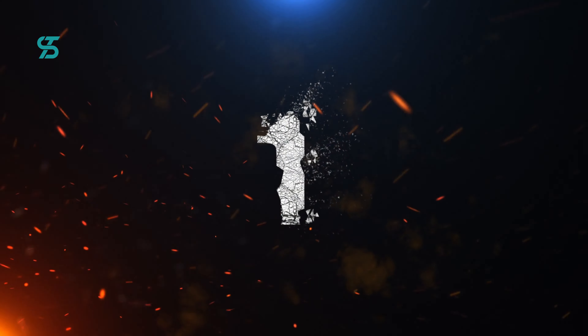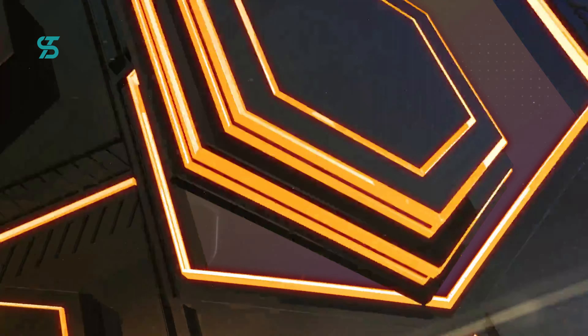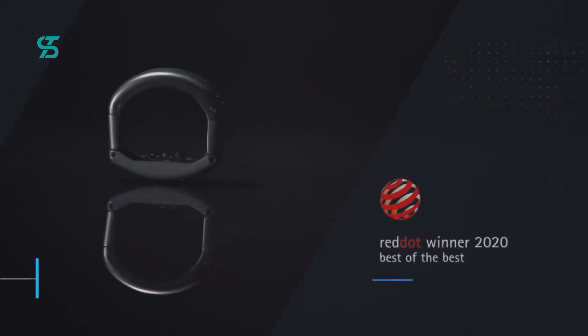Number 1. And finally, at the top of our list, we have the RingConn CIRCUL Sleep and Fitness Ring, an incredibly impressive smart ring that boasts a wide range of features. This ring is designed to track your blood oxygen levels, heart rate, and sleep stages, as well as your daily steps and calories burned. The user-friendly CIRCUL app, compatible with both iOS and Android, makes it easy to access and share your statistics with a partner, physician, or personal trainer.